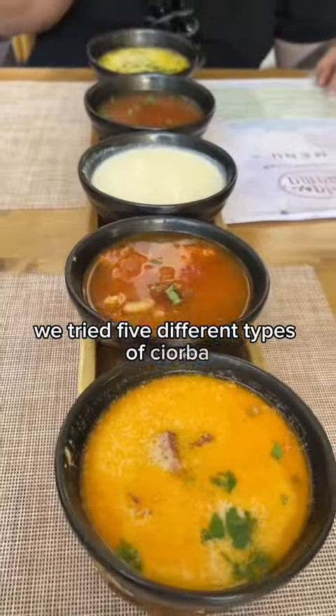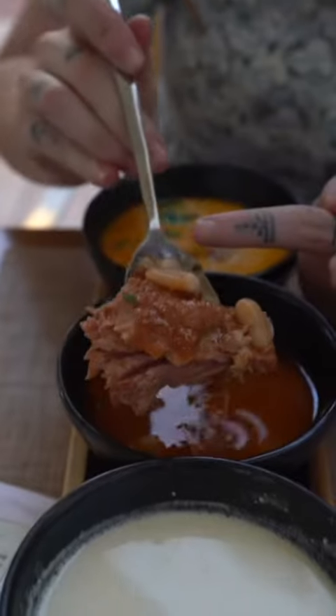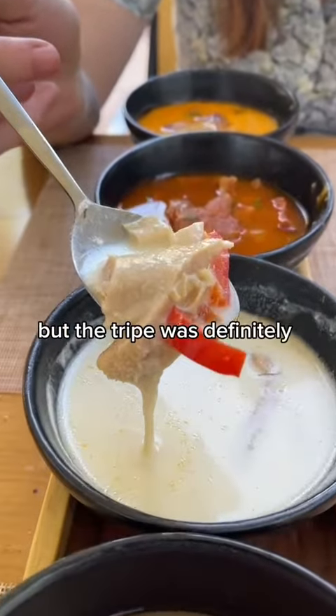For dinner, we tried five different types of ciorbă, Romania's sour soup. Each one was full of flavor, but the tripe was definitely the most memorable.